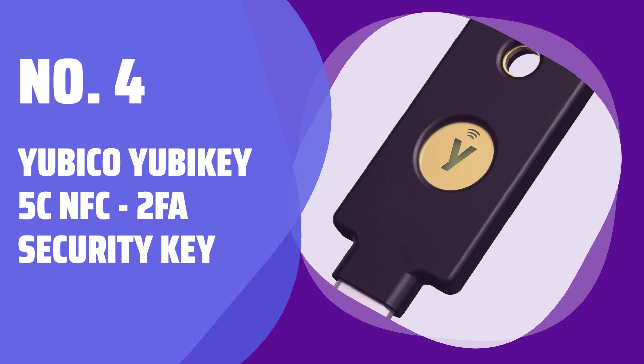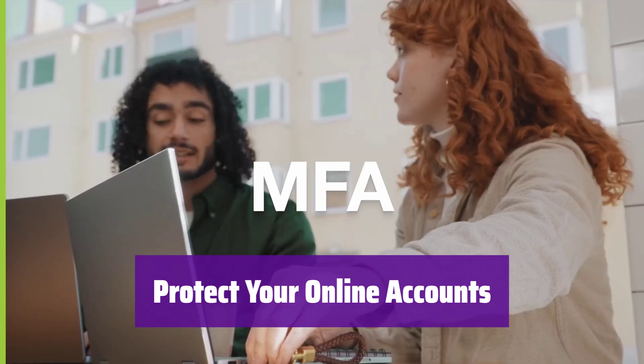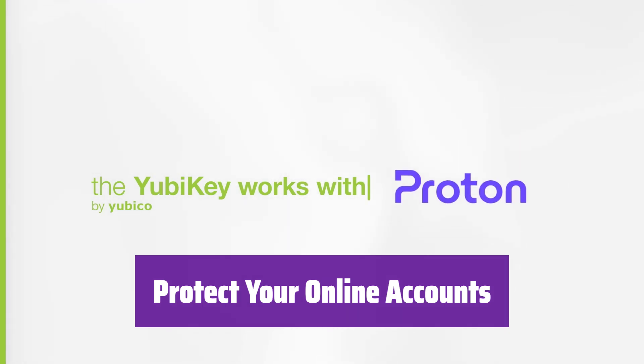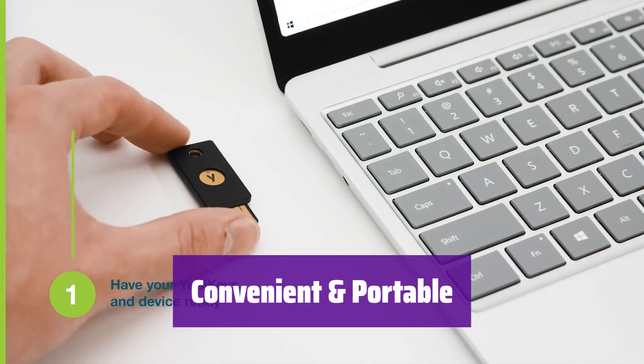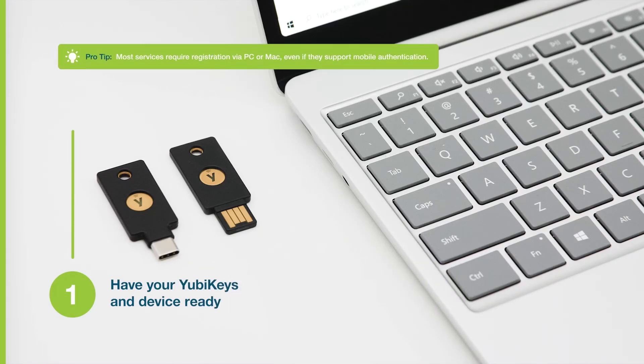Number 4: Yubico YubiKey 5C NFC 2FA Security Key. Are you worried about online security? This is the YubiKey, a simple yet powerful tool to keep your account safe from hackers — it's your key to a safer digital world. This key is incredibly easy to carry and use wherever you go. You can plug it into a USB-C port or tap it on your NFC-enabled device to authenticate, ensuring secure access to your accounts at all times.